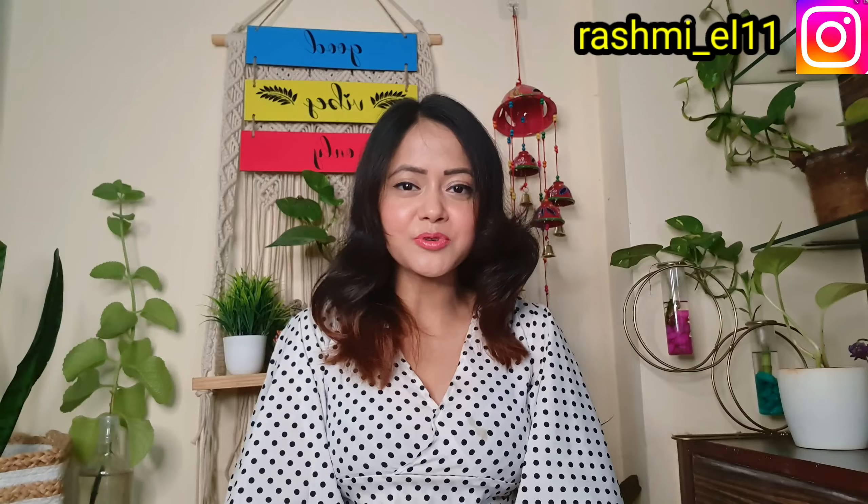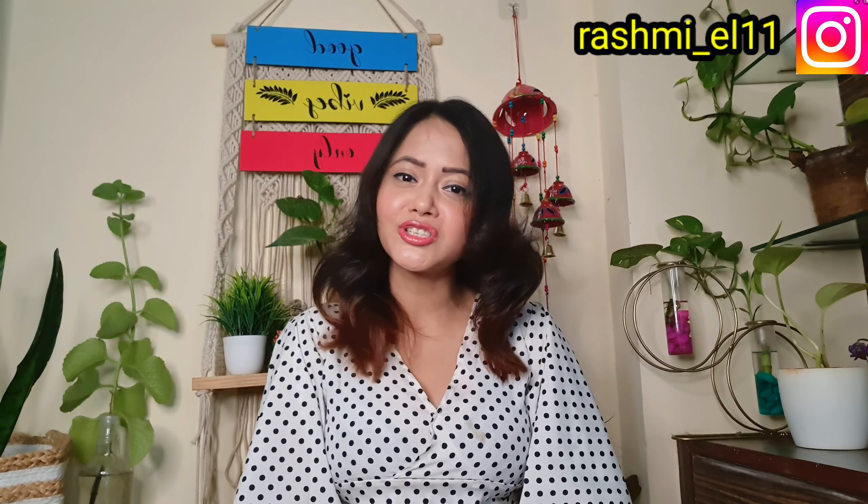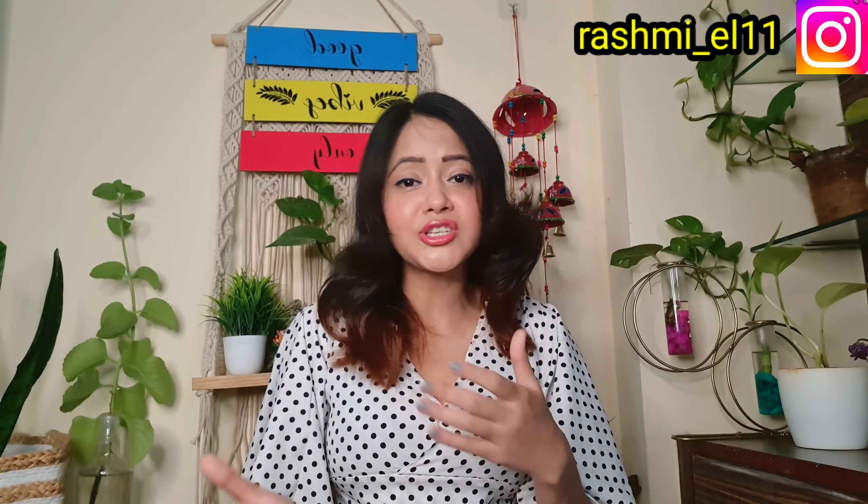So guys, this was the haul video. I hope you liked it. There are some products from Myntra and Meesho — the link is in the description box. Please stay tuned. If you liked this video, please like and comment. We will see you in the next video. Bye bye!